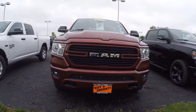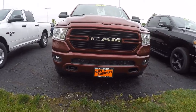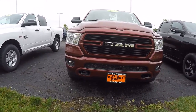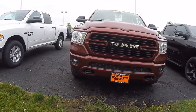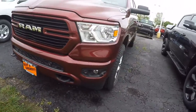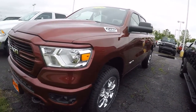Hi folks, Nick Ruiz here at Sherry Chrysler Dodge Jeep Ram and RVs in Pickle, Ohio. Today I'm showing a 2019 Ram 1500 Crew Cab. It is a Bighorn and it is Delmonico red in color. Stock number 28763T.